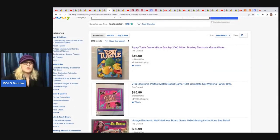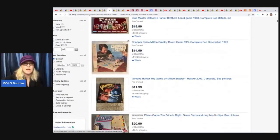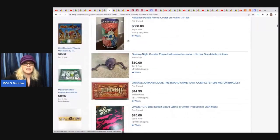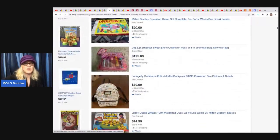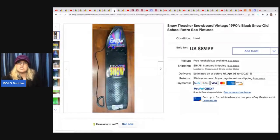The next item comes from eBay store It's All Goods 94. She doesn't have a YouTube channel but I have her store linked down below, which takes you directly into her items. She has a lot of toys and really cool, fun items so definitely check out her store. She sold this Snow Trasher snowboard from the 1990s. She got it at a church sale for $1 and took a best offer of $49.99 with the buyer paying shipping.